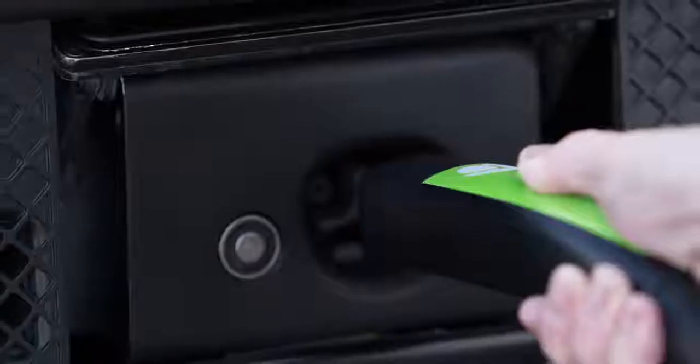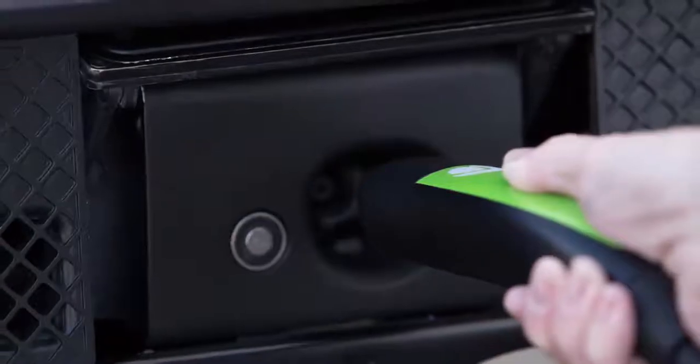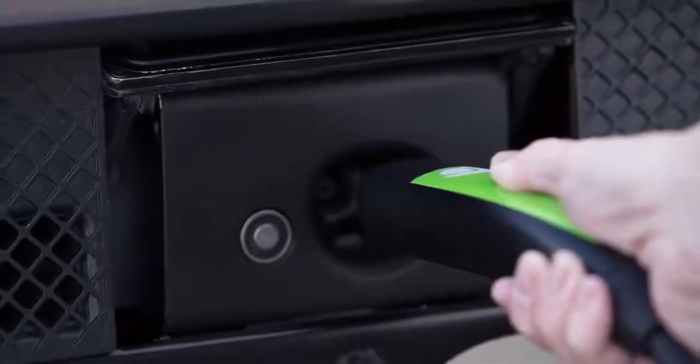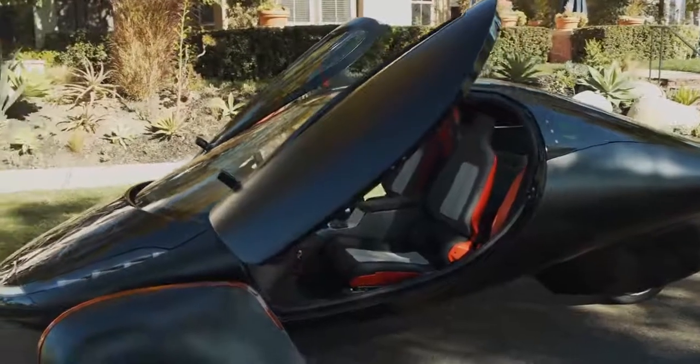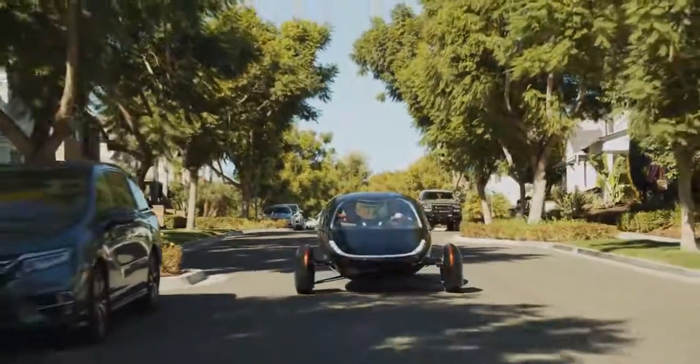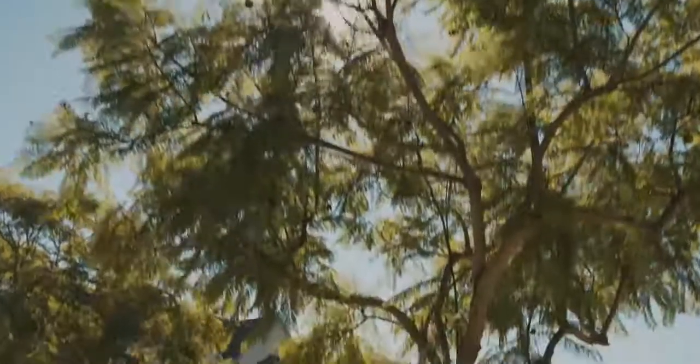You can charge the Aptera with a regular 110-volt outlet — the same outlet that you charge your cell phone on — and overnight you can get 150 miles of range. That's unlike any other vehicle out there. One of our best new design features is our Never Charge Solar Package, which allows you to charge over 40 miles a day free from the sun, allowing most daily driving needs to never require plugging in.